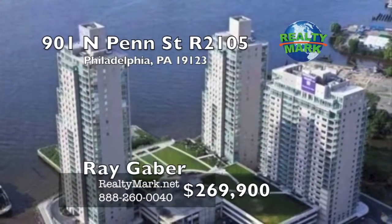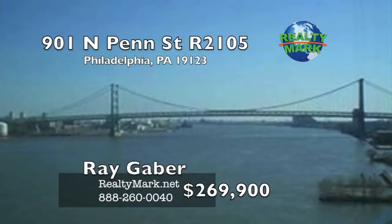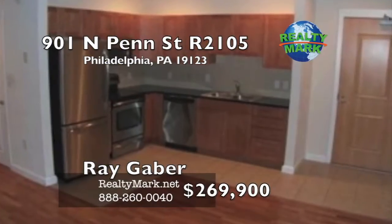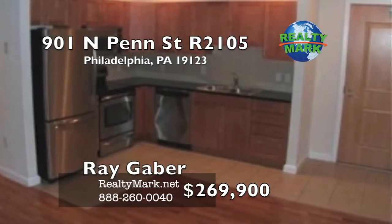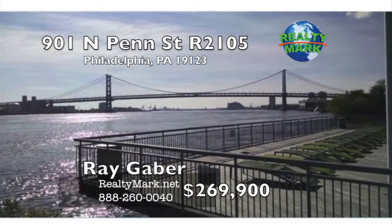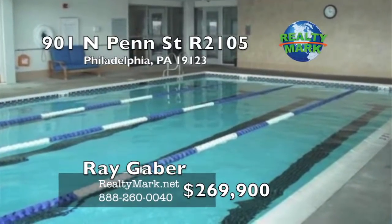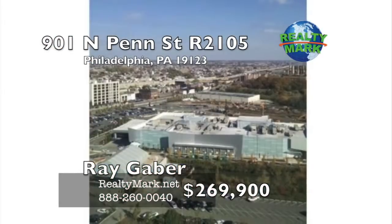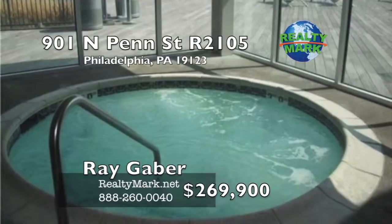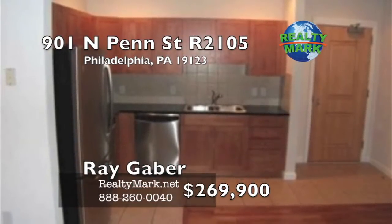Riverfront living at its best. Spectacular views of the Delaware River from the 21st floor of the Regatta building. This is a beautiful one-bedroom, one-bath unit with many upgrades including hardwood floors, gourmet kitchen with stainless steel appliances, and granite countertops. There's a spacious bedroom with a walk-in closet and wall-to-wall carpeting. This gated community provides valet parking, a state-of-the-art fitness center, a spa, indoor pool, sun deck, and social room. 24/7 security and a 24-hour concierge service. Watch the fireworks from your private oasis. The unit will be freshly painted before you move in. There's still time on the tax abatement. Don't miss the view. Call Ray Gaber for more details.